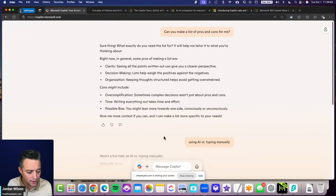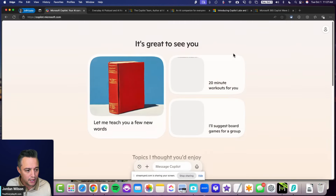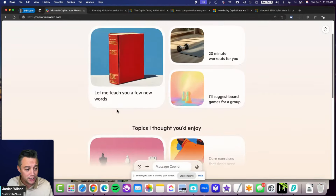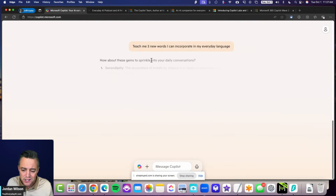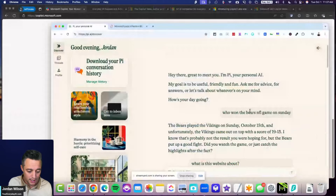I can start a new chat. Looking at these cards, it looks like it gives you a new set each time you log in or refresh. One says 'let me teach you a few new words' — so these are just pre-built prompts, essentially. Nothing groundbreaking, just a different interface. It looks like the traditional Copilot chat experience has been redesigned into this card-based layout.